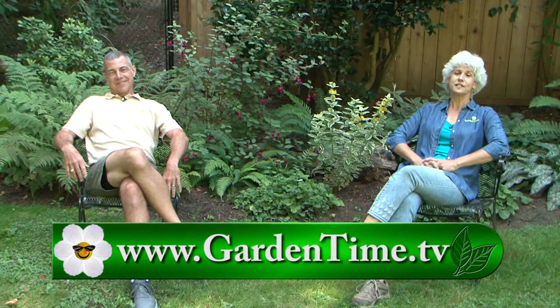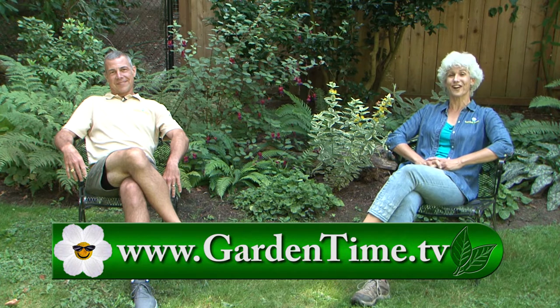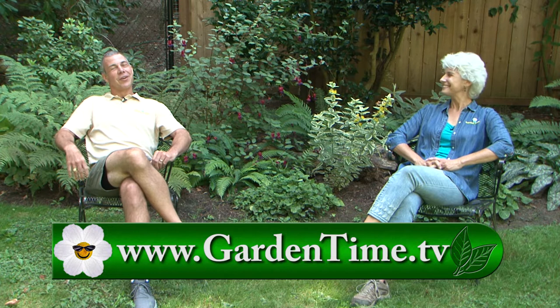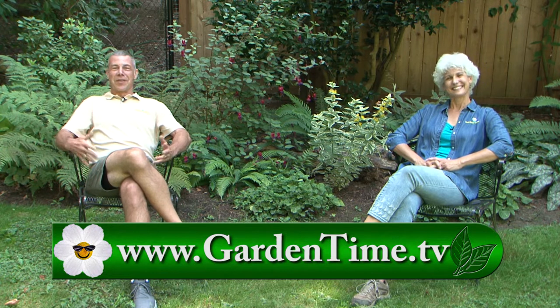Thank you for watching today. We highly recommend you take the time to enjoy your garden. For more information on today's show or any of our other episodes, go to Gardentime.tv. We thank you for watching, and we'll see you next week on Garden Time.